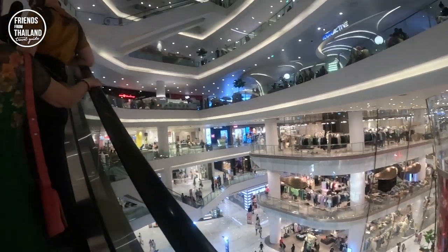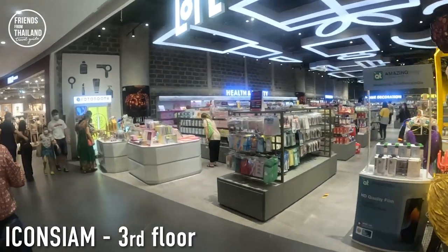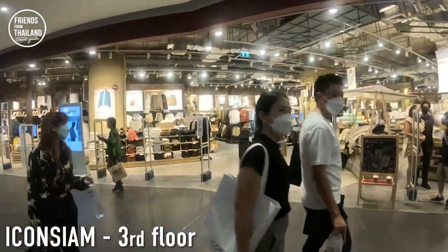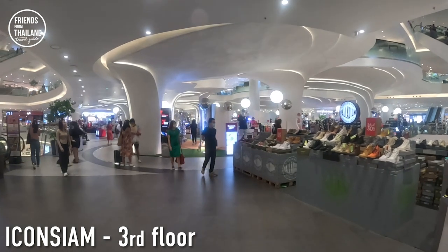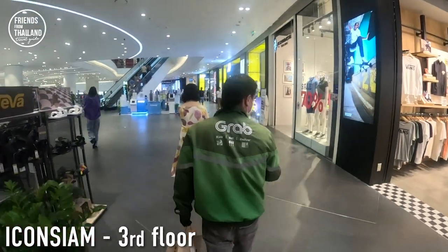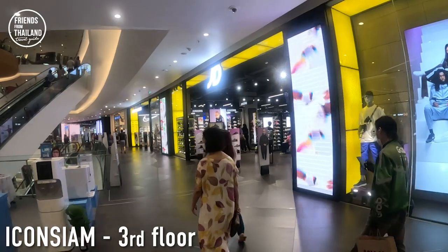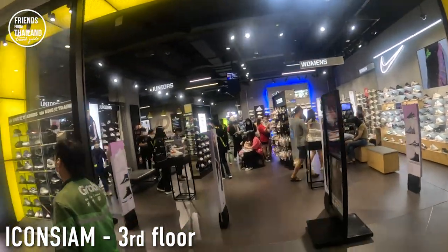Now we're going up to the third floor. On the third floor there's Loft — a high-quality gift shop, a little bit pricier if you compare to Miniso downstairs — and Muji, the Japanese store brand. In the central section there's some sports and streetwear. In Thailand we use Grab a lot to get rides, food delivery, and more. If you're in Bangkok or Thailand, you might want to download some local applications to make your trips easier — I have a clip about that called 'Useful Applications for Expats and Tourists.'